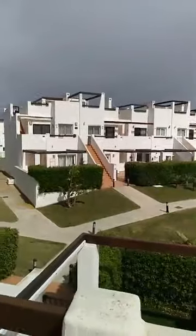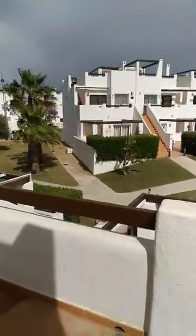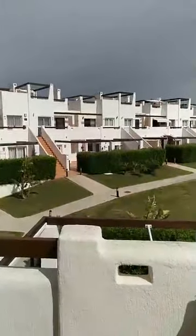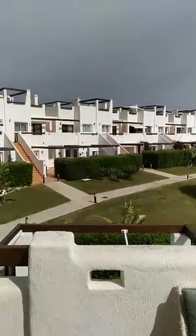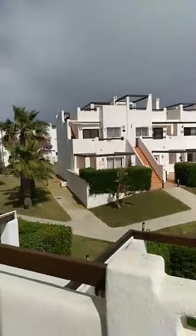Welcome to all our viewers who are participating in the first virtual open house provided by qualityhomescostacalida.com. For questions, please just use the comment possibility at the bottom of the screen. We will try to answer your questions during the viewing, or if you want me to go back and have a special look at the kitchen drawer or whatever you fancy, just drop me a comment below.